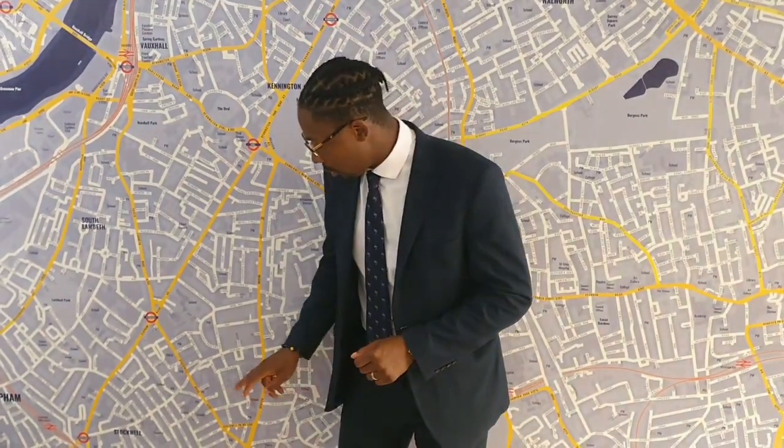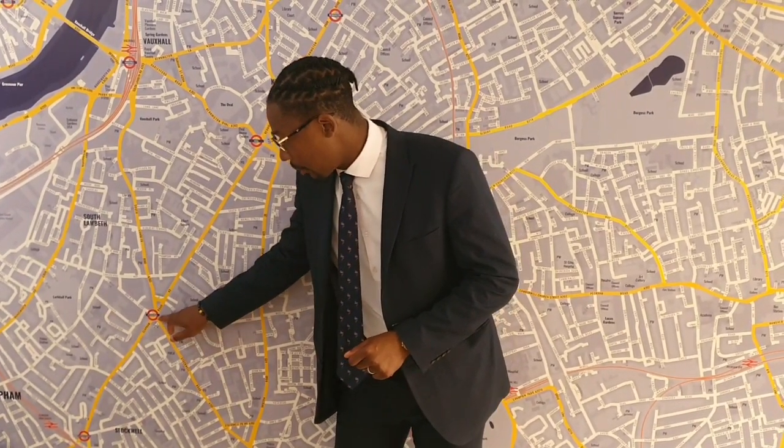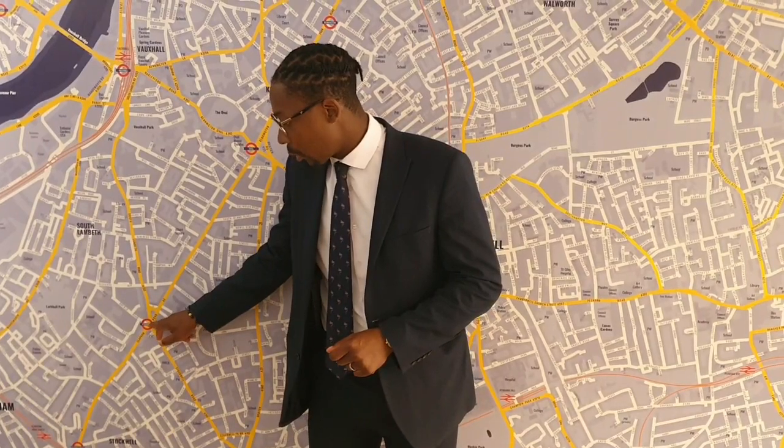Hi, it's Daniel from Ludlow Thompson Lettings, about to show you this beautiful two-bed, one-bath property on the top floor, which has a private terrace on Saint Martins Road. The property is beautiful, nice and spacious — perfect for a couple with that extra space, as well as a work-from-home office. The private terrace is absolutely amazing, so do check out the video.